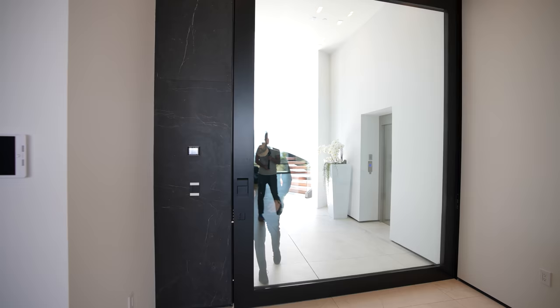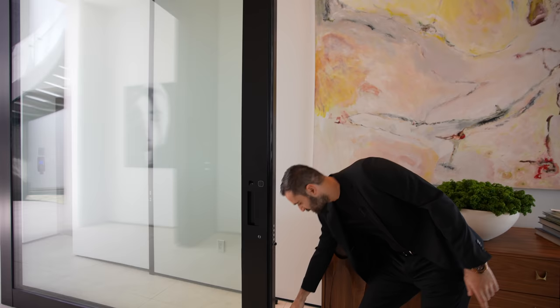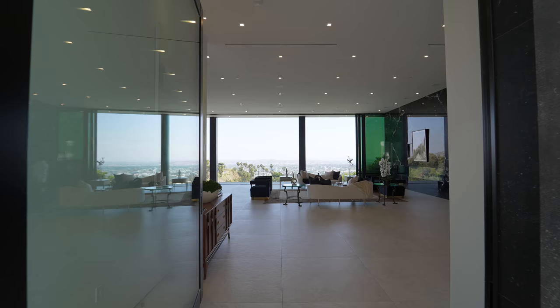Here we are at the entry. We have this massive pivot door from Italy that welcomes you into the house — latches and locks on the bottom and on the top, fingerprint access or your passcode. When you close this door, it automatically locks. As soon as you walk in, you're head on with the incredible views of Los Angeles and the whole city.